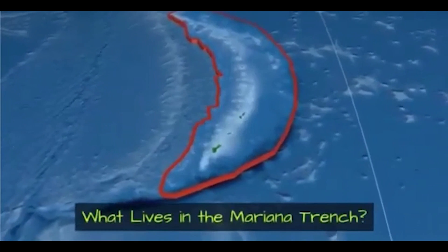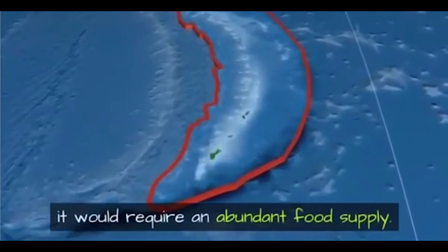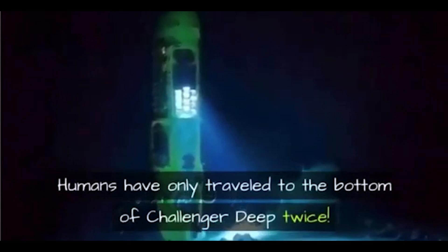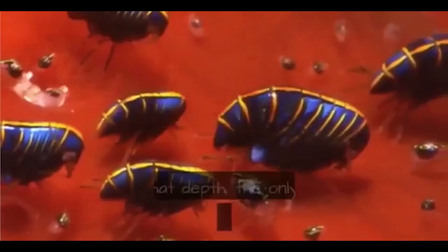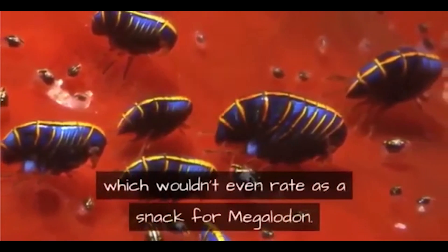For megalodon to live in the Mariana Trench, it would require an abundant food supply. Humans have only traveled to the bottom of Challenger Deep twice — it is a forbidding landscape and not very hospitable to a predatory shark. At that depth, the only life is tiny amphipods, which wouldn't even rate as a snack for megalodon.